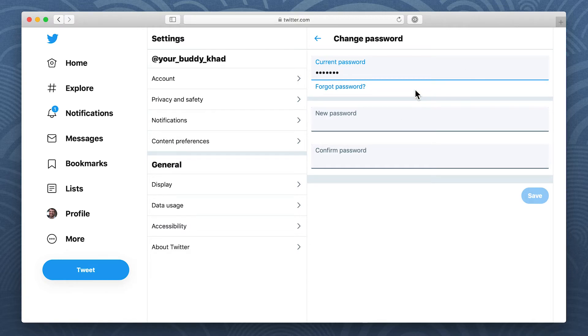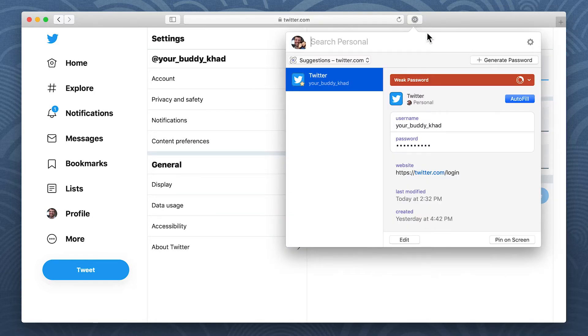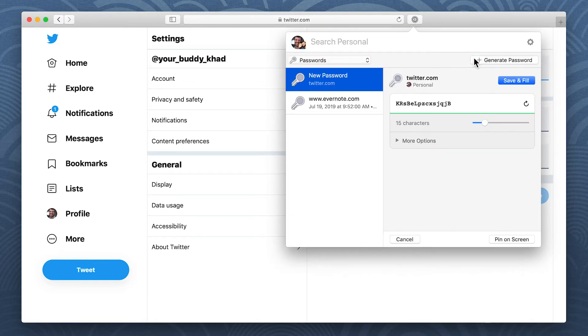And then you're ready to create a new one. Click the 1Password button in the toolbar, then click Generate Password. If the website has any requirements for length, numbers, or symbols, you can adjust the settings.